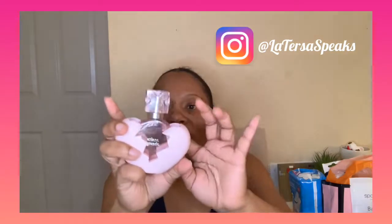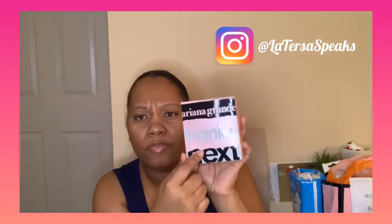My daughter says, 'Mommy, you smell good but you're leaving your scent all over the house.' I'm like, 'This is my house, isn't it?' This little baby right here — you can tell I've been using it. This is like one of my all-time favorite fragrances right now. It comes in this little box and I think I got it from Ulta for about 44 dollars.